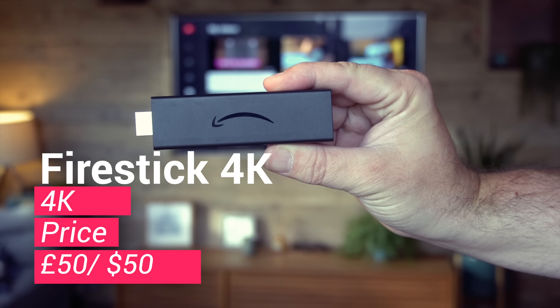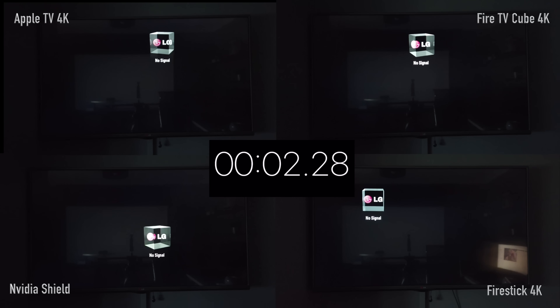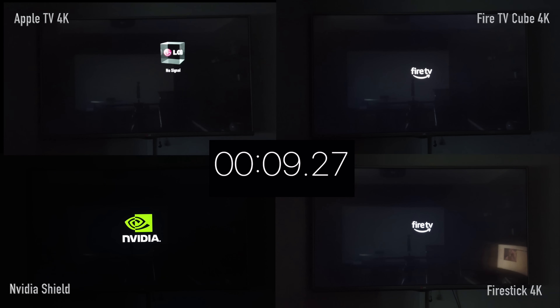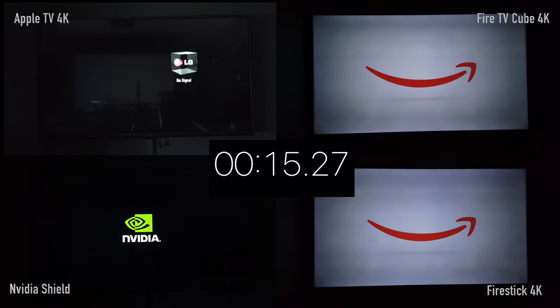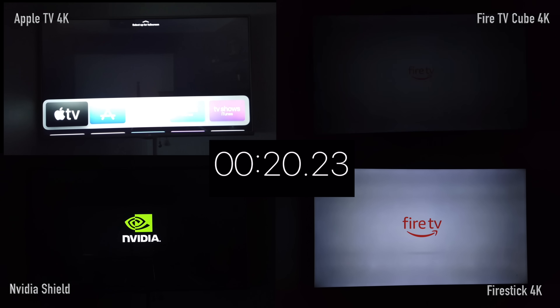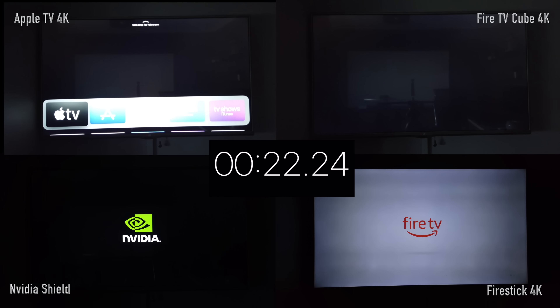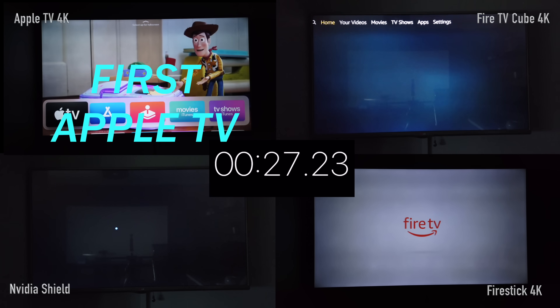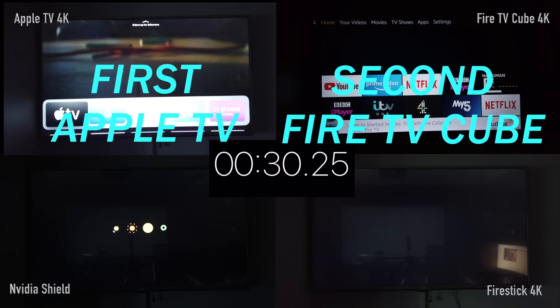The first test is boot time — how quickly each device starts up. I've started them all at the same point with a clock in the middle. Interestingly, the Fire TV and Fire Cube were almost identically first to show action, followed by the Nvidia Shield. Then Apple kicked into life at around 18 seconds, and Apple loads first, followed by the Fire TV Cube.